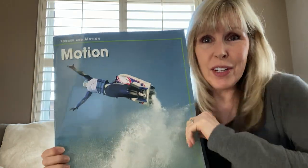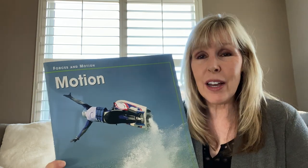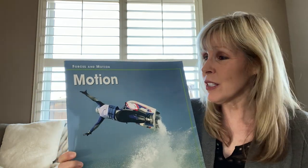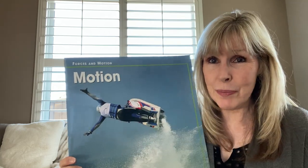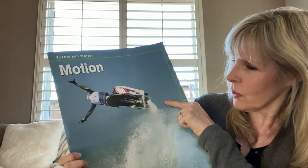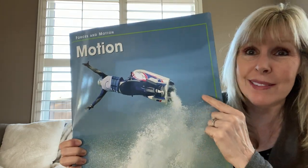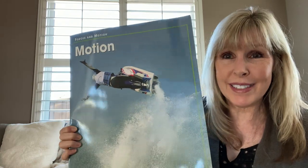Hi everyone, Mrs. Norris here, and I have another big book on our unit about forces in motion, and this book is all about motion. Motion is when you're moving. So it looks like this person is flying, but they're just doing a jump on a jet ski.